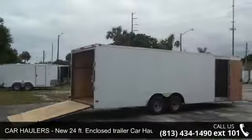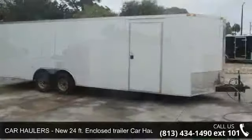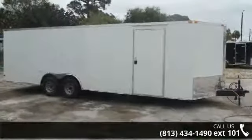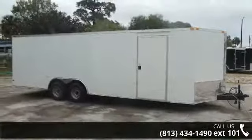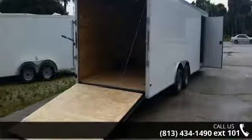Up for sale is a new 24-foot enclosed trailer car hauler. If you are looking for a reliable trailer, this may be the one. Quality construction is an important factor when considering a trailer purchase. Call now to ask the dealer about this unit. We are sure to have a quality trailer that fits your needs.